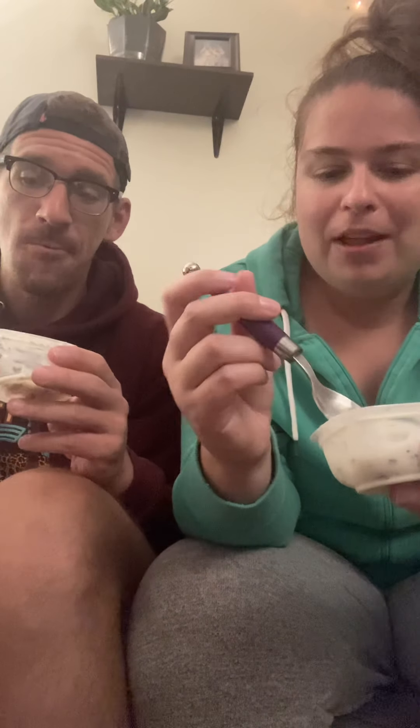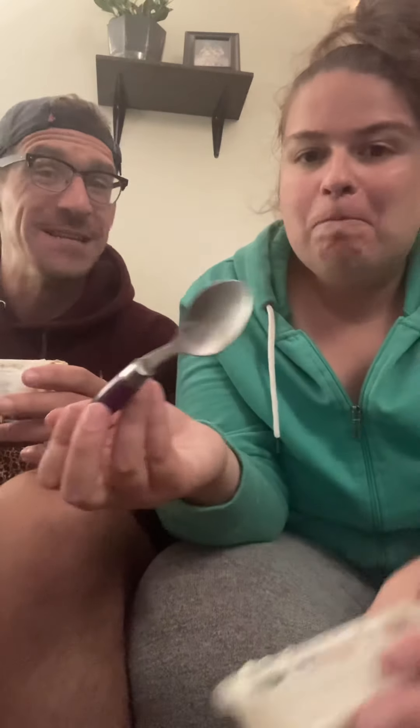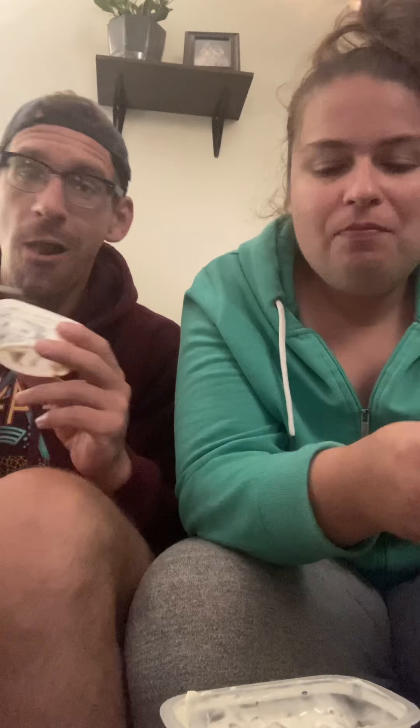Would I buy again? I don't think so. Maybe. I'm not really a pudding person, and this is very pudding-y. This is like a Reese's snack pattern. It's a little too pudding-y for me, so I don't know if I'd buy it again.